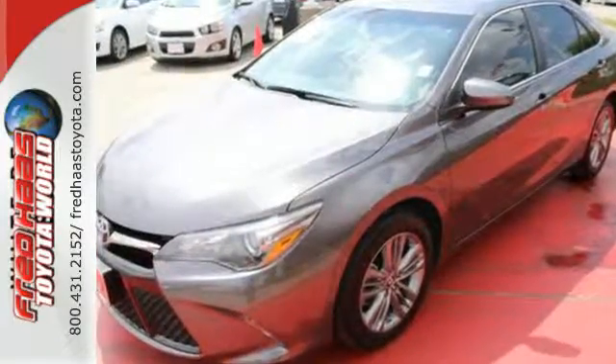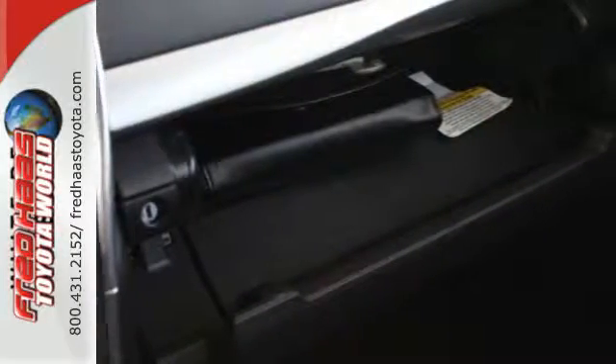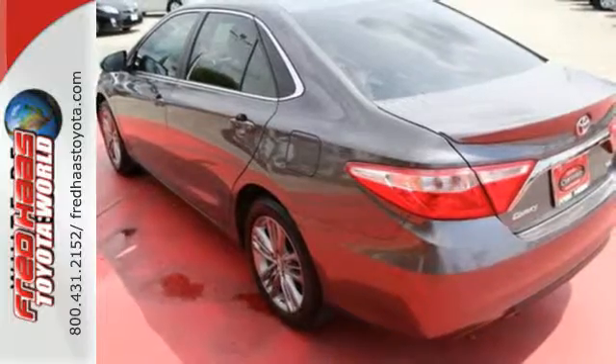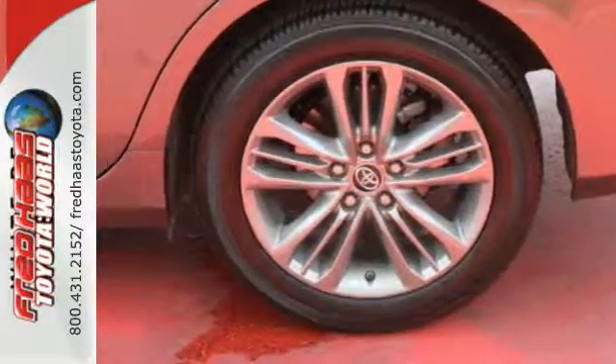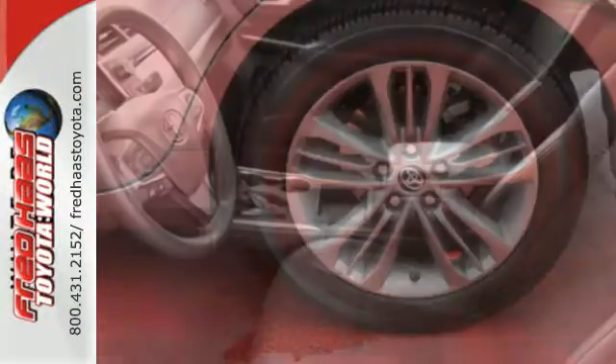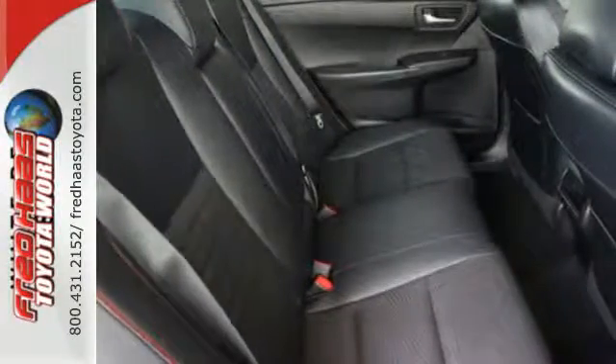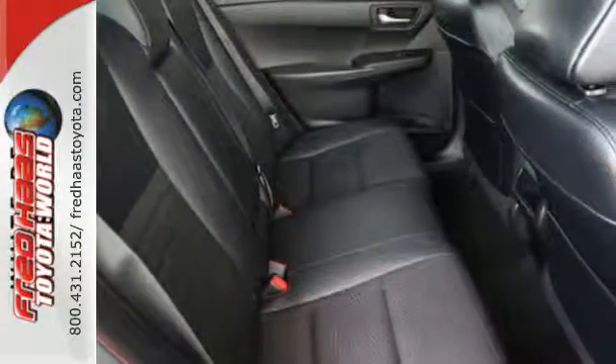This is a good-looking family sedan that has plenty of room, but also has a very sporty feel to it. Inside the stylish, comfortable interior, you'll find a power driver's seat, Entune audio with touchscreen display and Bluetooth, all adding simplicity to your daily drive. Plus, the Star Safety System provides a suite of features that allow you to drive your family around confidently.